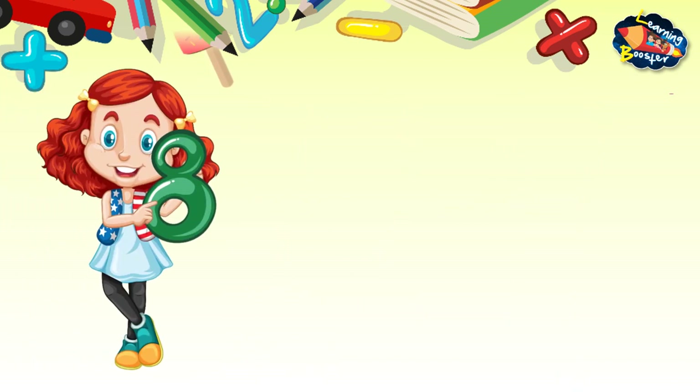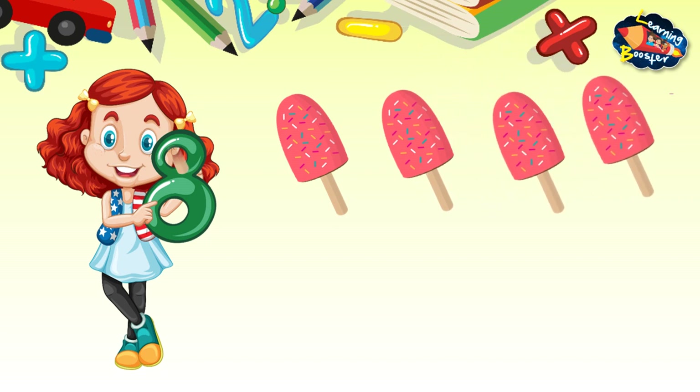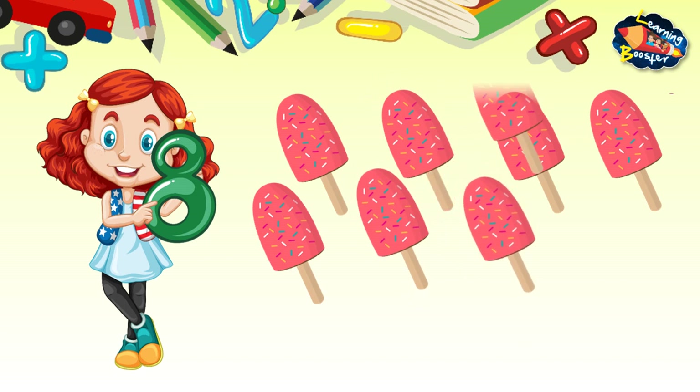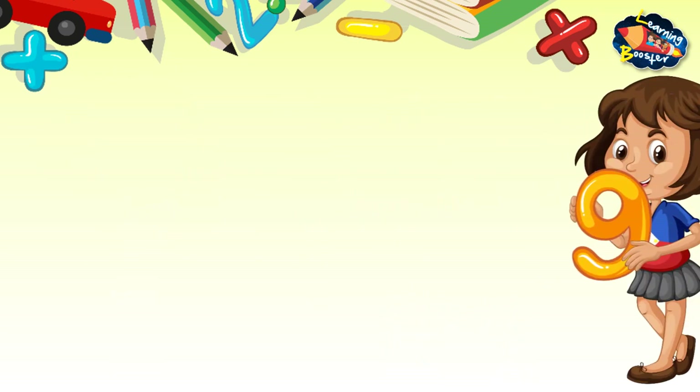8 — 1, 2, 3, 4, 5, 6, 7, 8 — 8 ice creams — E, I, G, H, T.